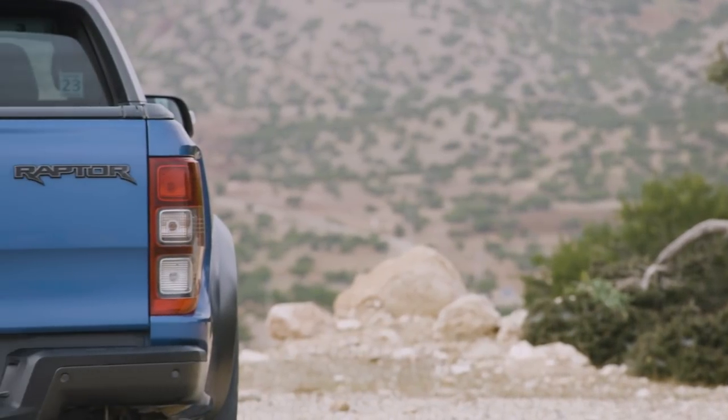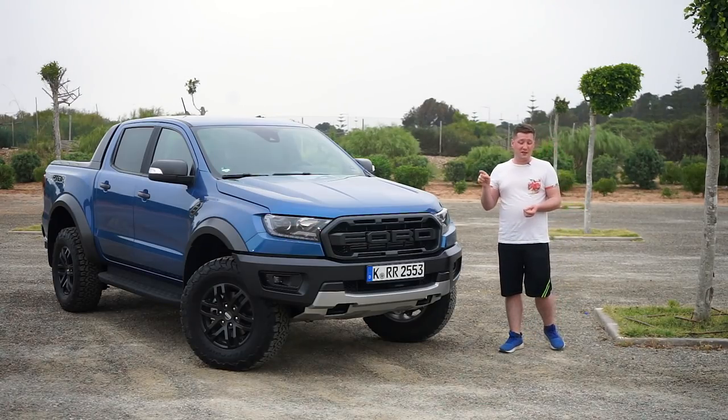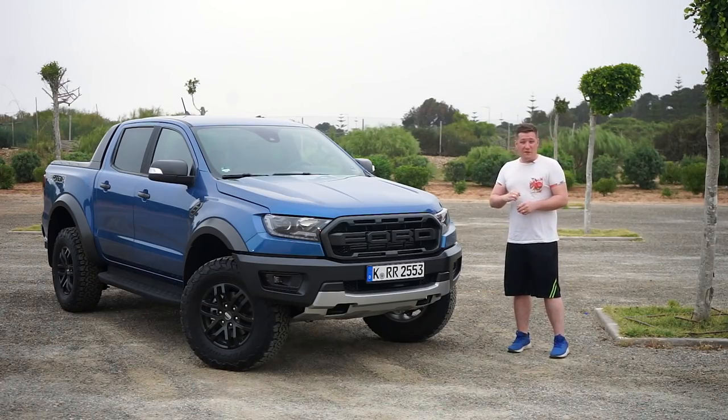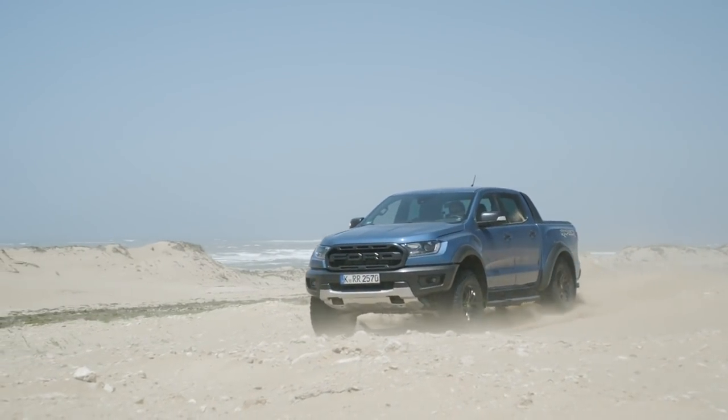Instead of having a V8 as you'd have on the F-150, this has a 2-litre diesel producing 213 PS and 500 newton metres of torque. It's been raised, it's wider, it's longer, and it has bigger beefier wheels with specifically designed BF Goodrich tyres which perform well both on-road and off-road.